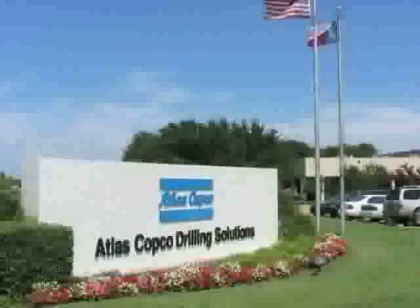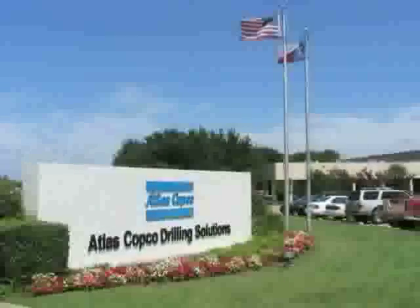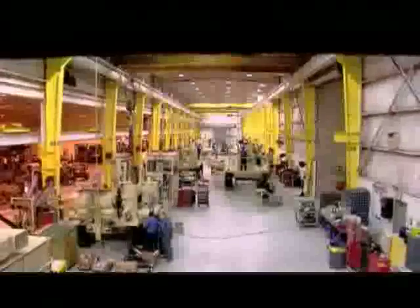The people at Atlas Copco Drilling Solutions design, build, test and support every RD20 to assure optimum performance. We know that when you're on the clock, so is the RD20.